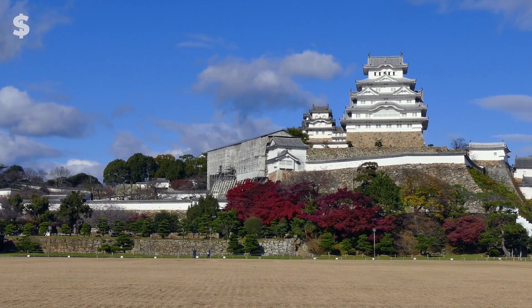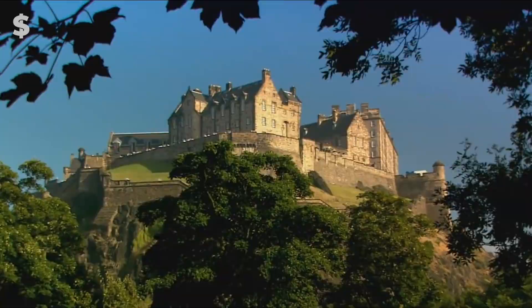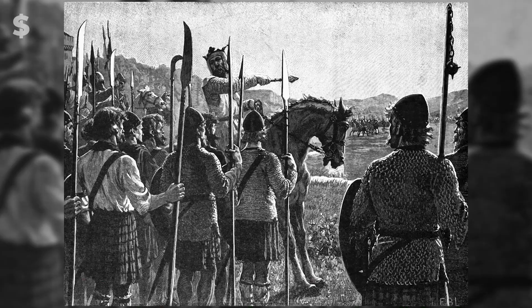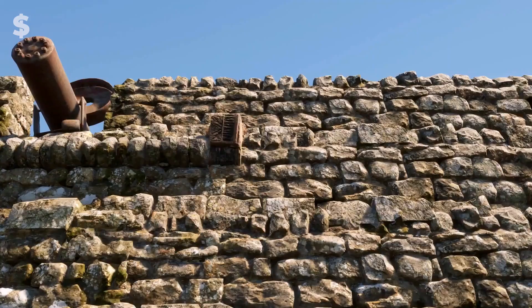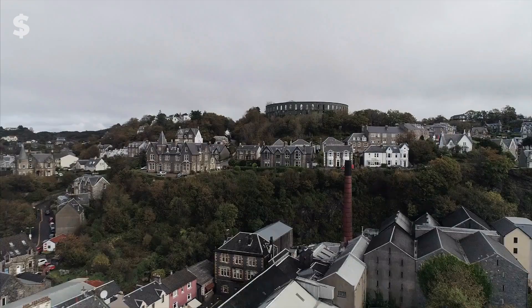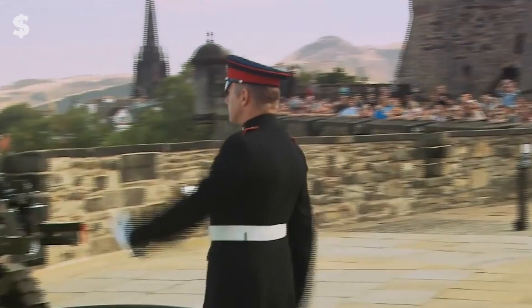Number 4: Edinburgh Castle. This ancient castle keeps a watchful eye over present-day Edinburgh, Scotland. Numerous wars took place there, including the Jacobite Uprising of 1745 and the Scottish Independence Wars in the 1400s. The castle has experienced at least 26 sieges throughout the course of its 1,100-year history, making it the most attacked castle on Earth and the most often besieged stronghold in the United Kingdom. More than 70% of tourists who stop in Edinburgh visit the palace.